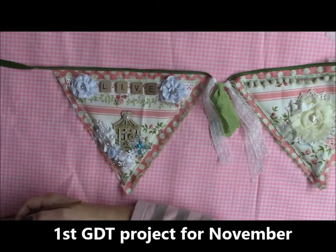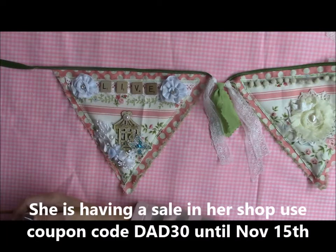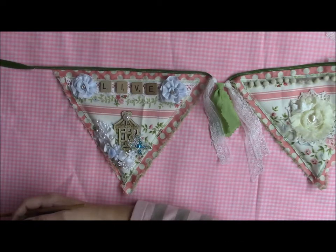I did not receive my guest design team package for the month of November yet. Julie, unfortunately, had an immediate family death and she had to take care of that, so my package couldn't get out when it needed to get out. So I just used some products that I had received last month to do the first project for this month.